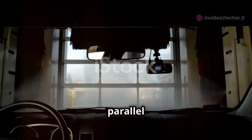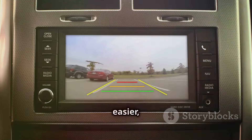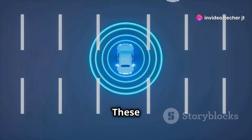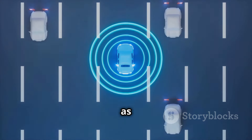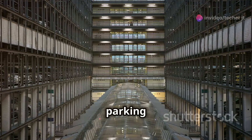Remember the days of parallel parking anxiety? Ultrasonic sensors have made our lives easier, especially when it comes to parking. Many modern cars are equipped with ultrasonic sensors embedded in the bumpers. These sensors detect obstacles while parking, alerting the driver with beeps that get progressively faster as the car gets closer to an object. This technology makes parking less stressful and helps prevent minor accidents.